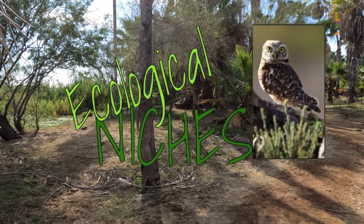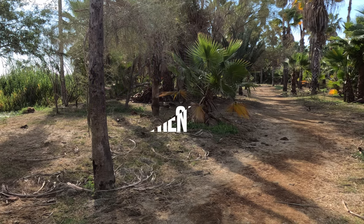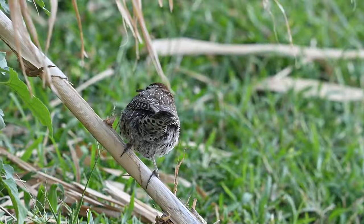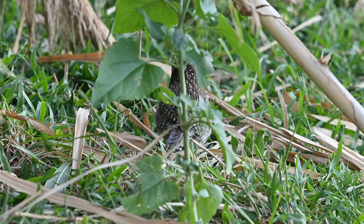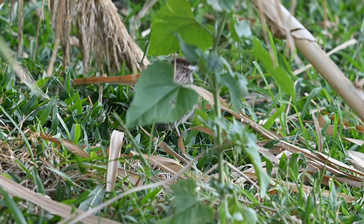Welcome to another Ecological Niches video. Today we're going to focus on the state bird of Arizona, the cactus wren. Cactus wrens are a species of bird found in the southwestern United States and Mexico. These wrens are well adapted to the hot and arid climate of the desert and can be found in a variety of habitats therein.